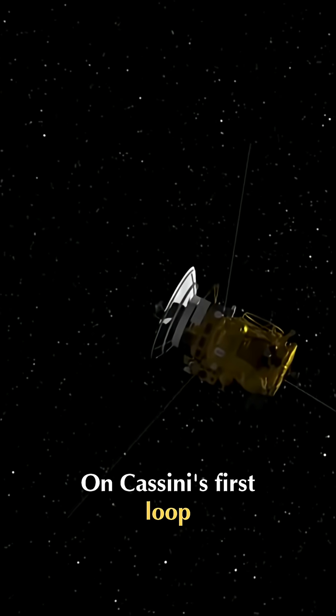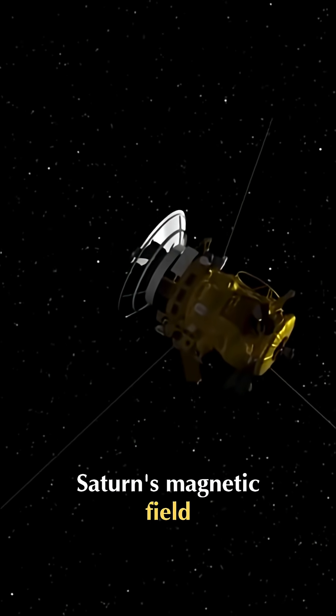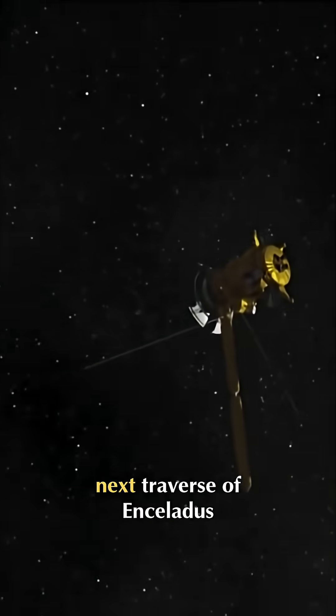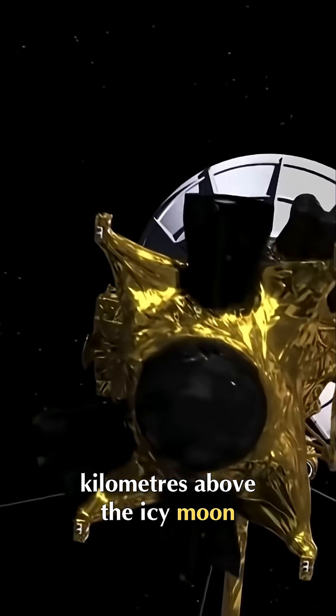In Cassini's first loop past Enceladus, the magnetometer team noticed an odd deflection of Saturn's magnetic field, as though the small moon had an atmosphere. They asked for the next traverse to pass much closer, so Cassini's course was modified to fly just 175 kilometers above the icy moon.